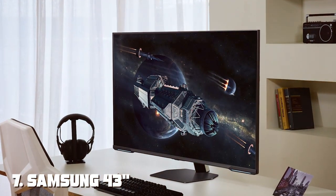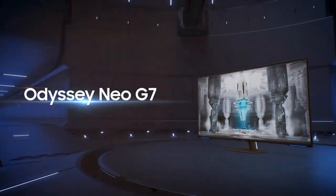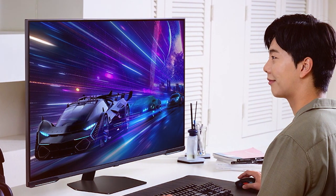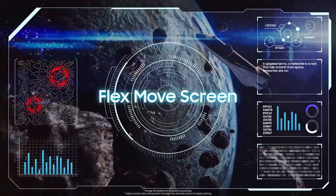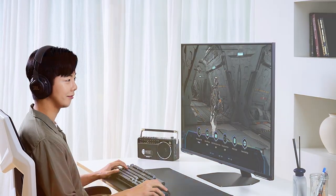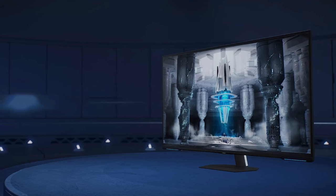Finally, at number 7 we have the Samsung NG43 Odyssey Neo G7 Series 4K UHD Smart Gaming Monitor. This colossal monitor is designed to take your gaming to the next level with its stunning 4K UHD resolution and smart features. With a 144Hz refresh rate and 1 millisecond response time, the Odyssey Neo G7 ensures every frame is delivered with precision and minimal input lag. The monitor is also equipped with NVIDIA G-Sync support, eliminating screen tearing and providing smooth gameplay. The impressive 43-inch display provides an immersive gaming experience, and the curvature enhances your field of view. HDR support enhances contrast and brightness.